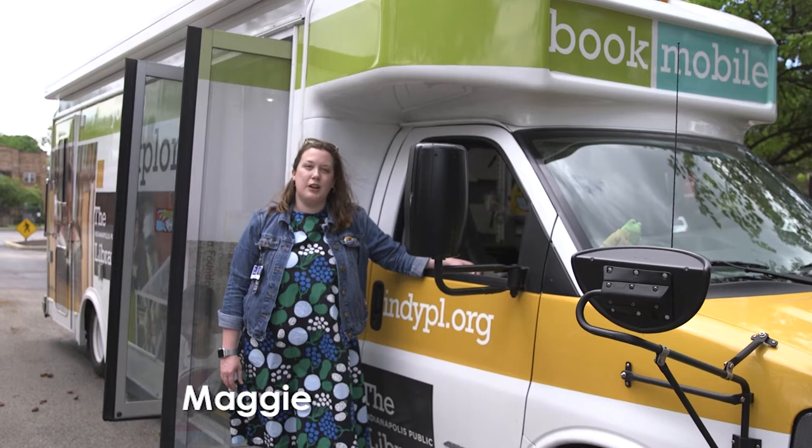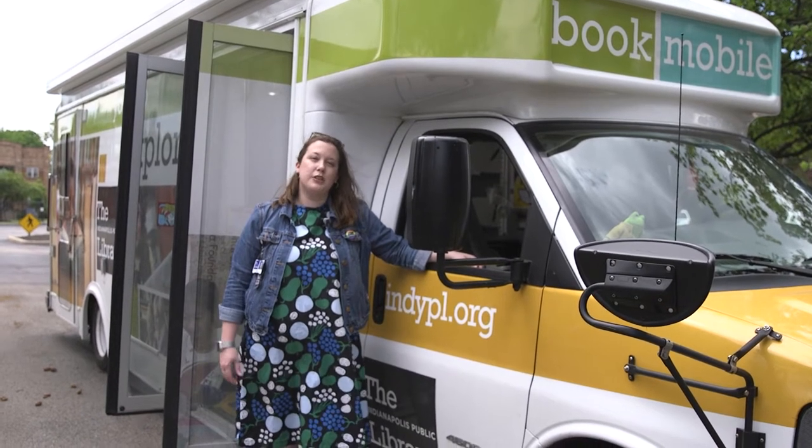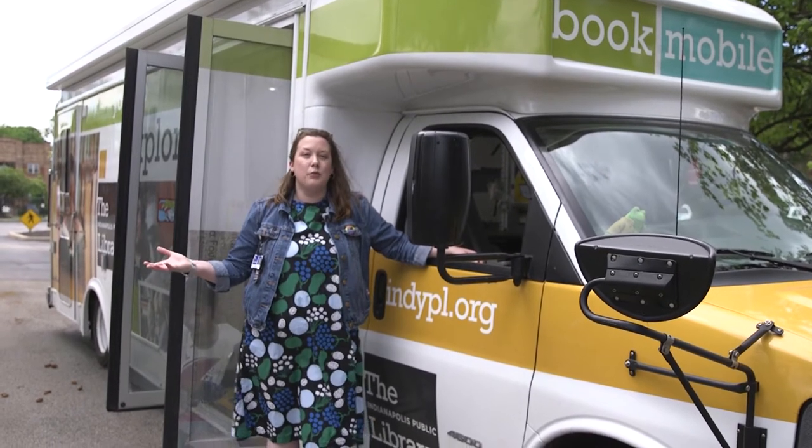We're so sorry to miss the annual Touch a Truck event, but we wanted to make a video for you to show you all the fun things we have on the bookmobile. We are still having the summer reading program. If you're interested in logging in and signing up for summer reading, check out indypl.org/srp.